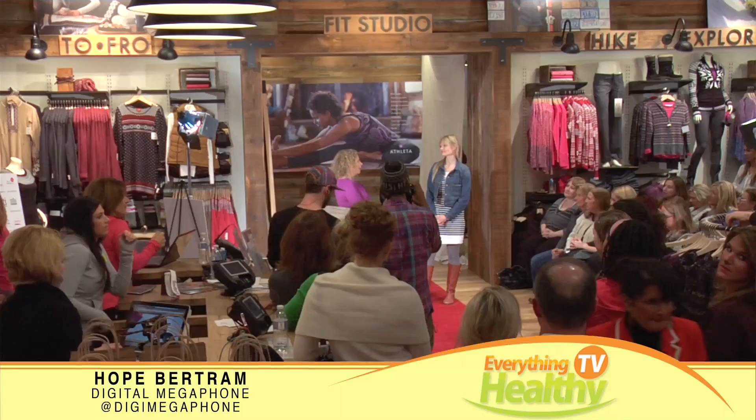Whole Foods has a program called Health Starts Here, and Lindsay's here to tell us about it as one of the Whole Foods dietitians. So thank you so much for having me. The Whole Foods Market Health Starts Here plan focuses on four pillars.